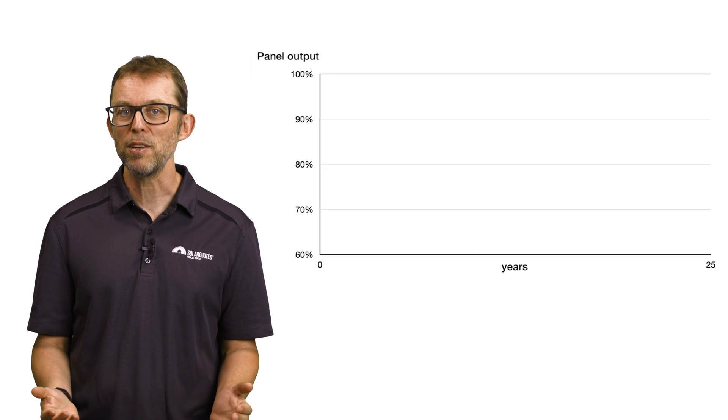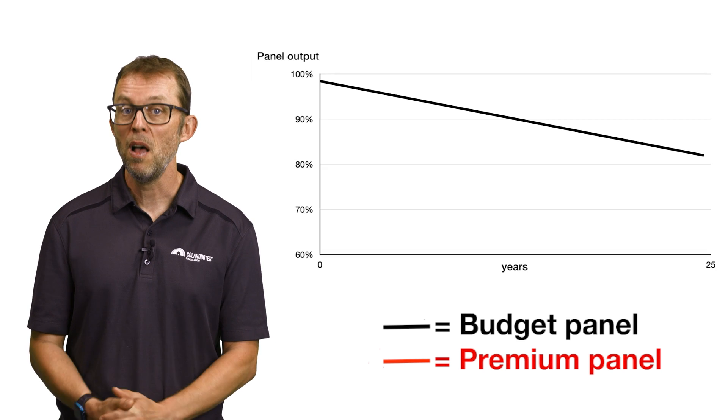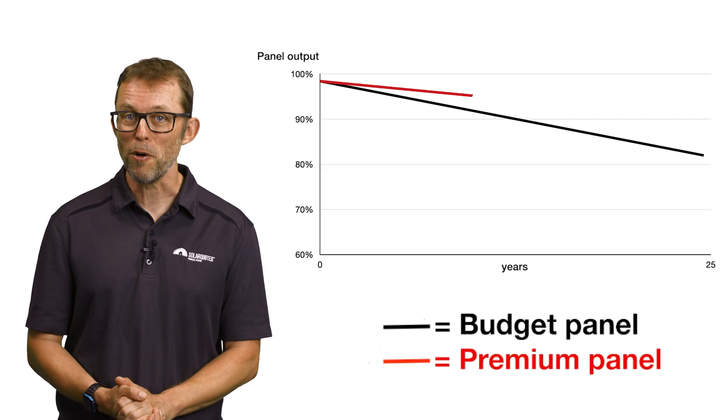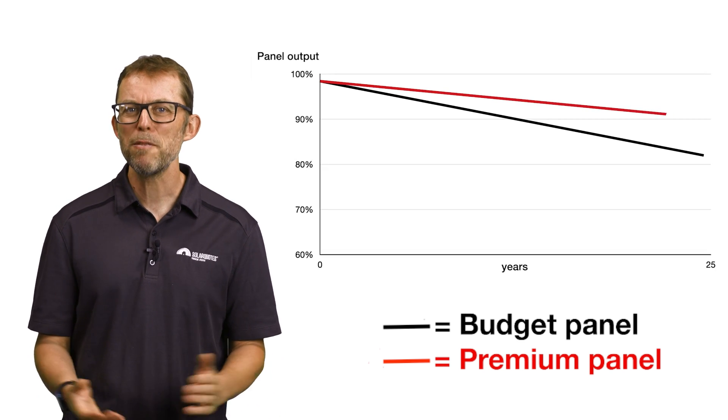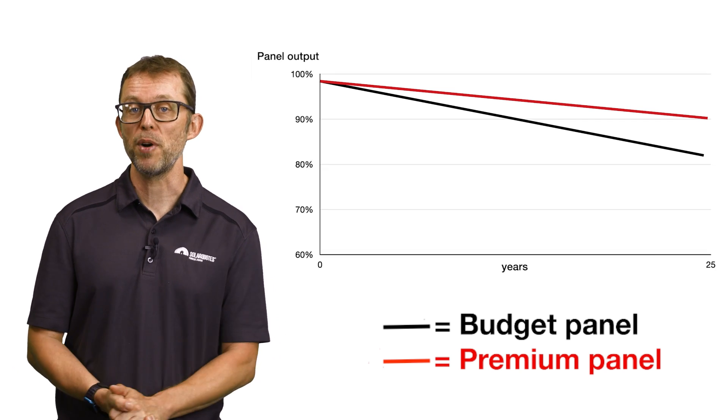Performance warranties guarantee that your solar panel performance will not degrade more than a certain amount per year. All solar panels degrade in performance over time — around 0.5% per year for budget brands, maybe 0.3% per year for the higher-end brands.